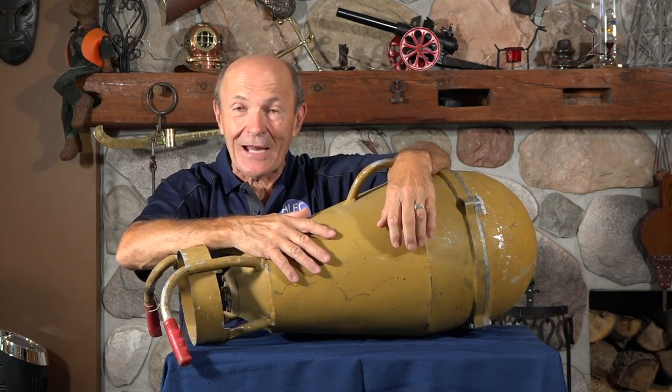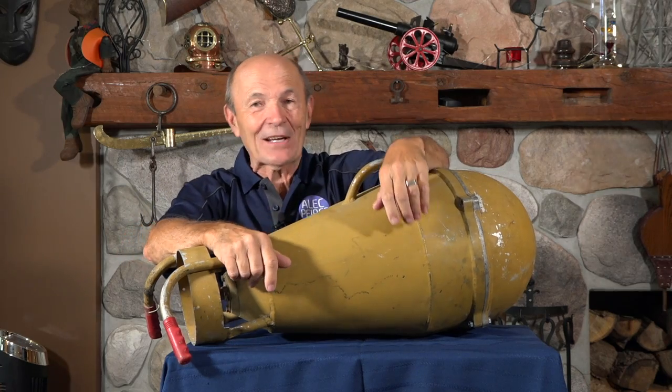Hi guys, Alex Pierce Scuba, Venti Scuba. This is our eighth series. We're starting with our eighth series — I can't believe it — but we've had an awful lot of fun, and I sure appreciate the comments.